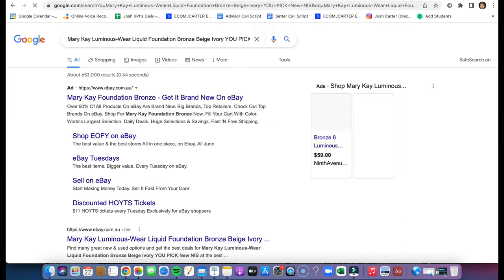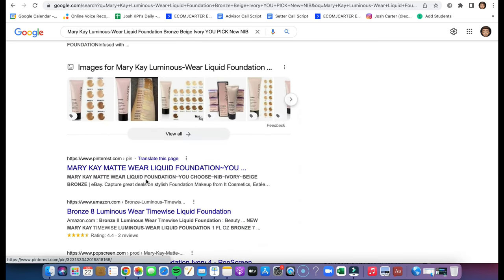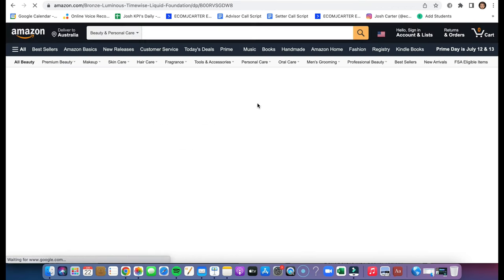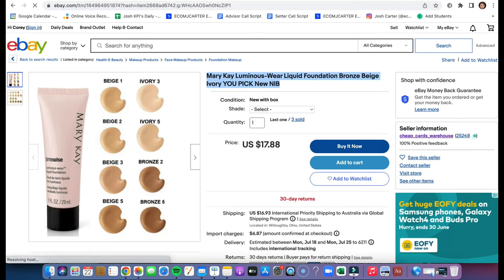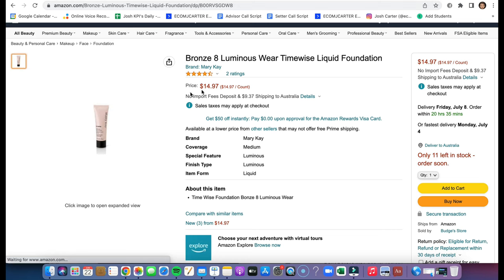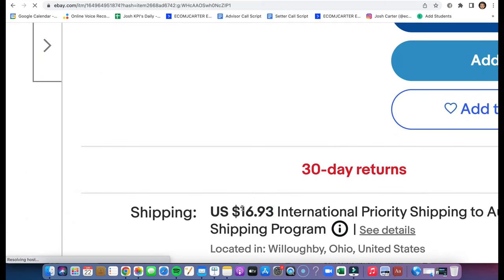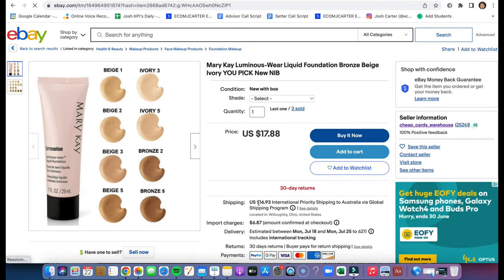Just go to Google, paste the title in, and most likely you will find a supplier — skip all the eBay results. And there it is — that's the exact item. It's $14.97 with free shipping. The item costs basically $17.88 on eBay; you can get it for $15, so there's two bucks there, plus the $17 listing price and then there's seven or eight bucks in shipping profit — so that's pure profit right there.